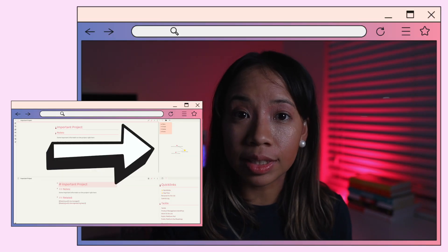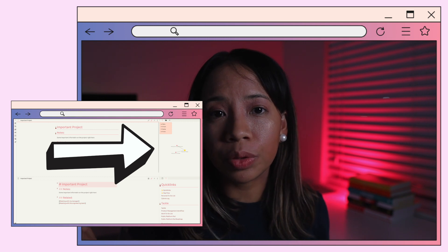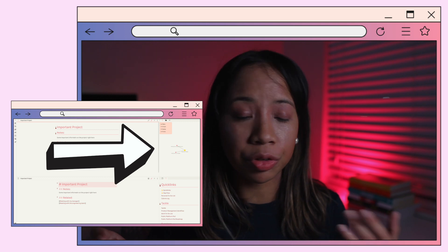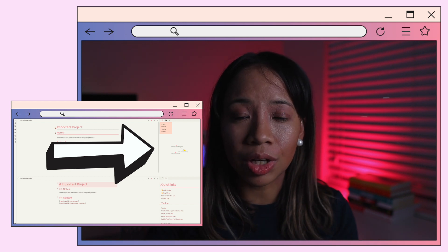This is where Obsidian shines. It's really easy to link things to one another. I tend to remember the names of the files I create, but even if that doesn't work, it's really easy to search for whatever you're looking for and link things from there. What I like about this is that it's not a folder structure — everything is linked, kind of like a web. This graph on the side is actually a really easy way for you to remember what notes you've taken, and it's also an easy way to navigate through your notes. I use this graph all the time.